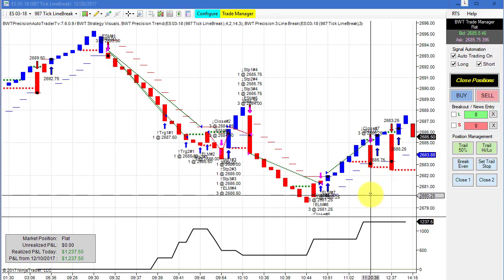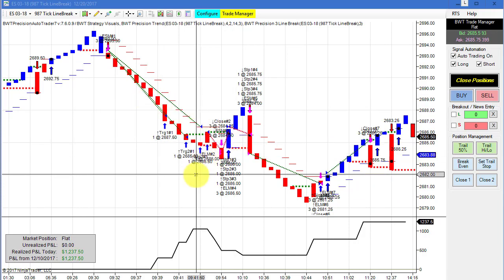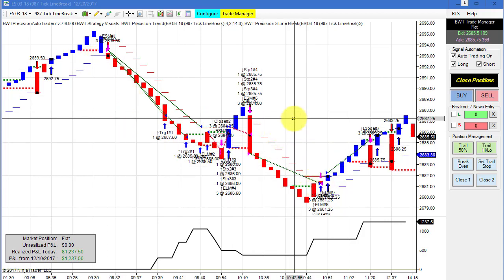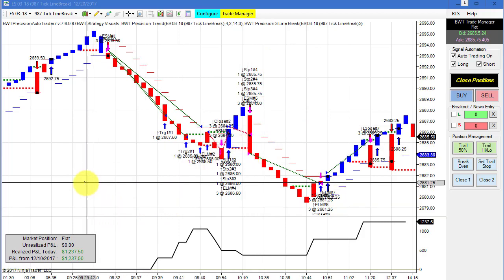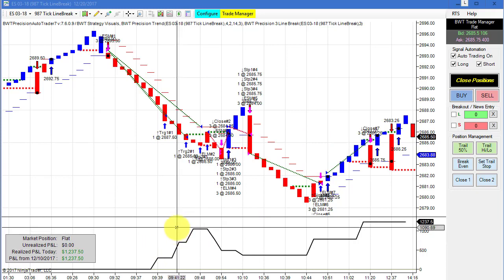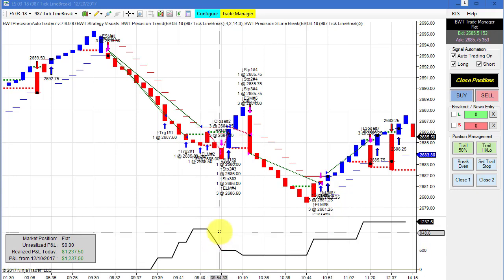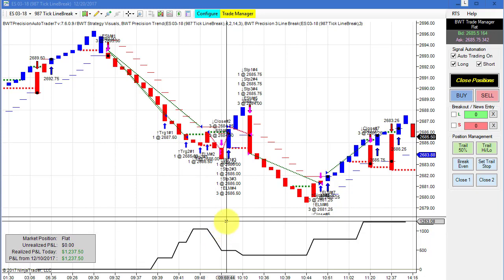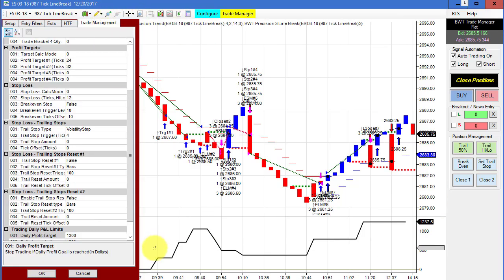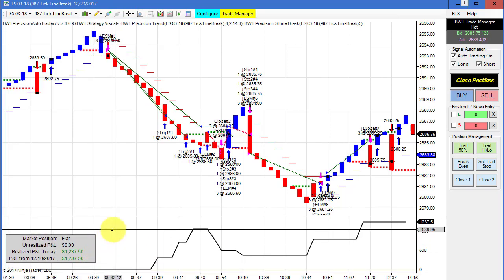It seems to be a lot about line break charts today. This is a line break chart we've seen quite a bit — the E-Mini S&P on a 987-tick line break chart. This is trading three contracts, so $1,237.50 for the day. We came up, made an equity high of over $1,000, then drew down to about $400, and then came back to a new equity high, and that was it for the day. Our goal on this is $1,300, so we probably had some slippage.